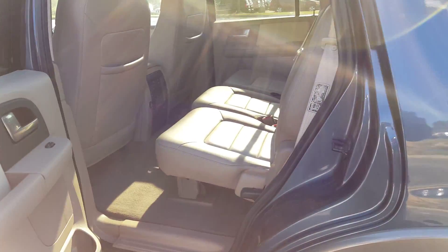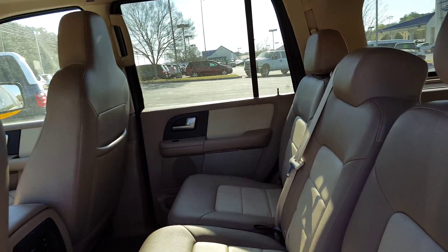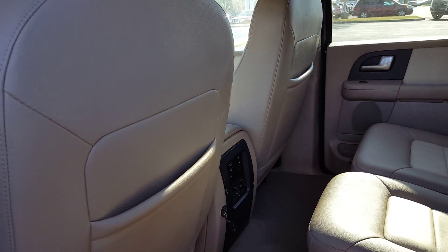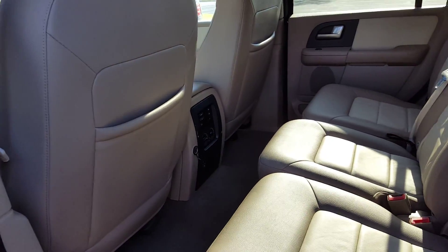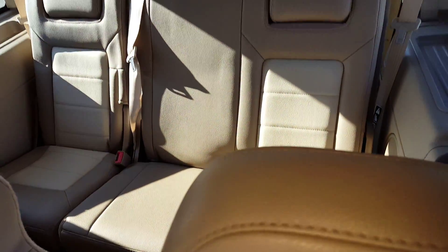The third row does have power seats, so if you needed the extra space of having the third row down when you go to put stuff in, you don't have to come around to the side and manually let the seats down. You can just press a button and they will fold down for you.